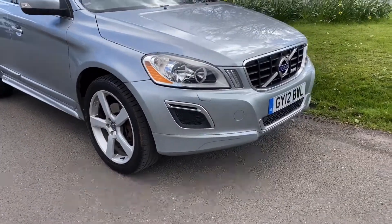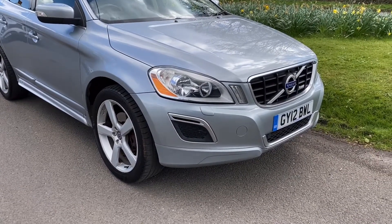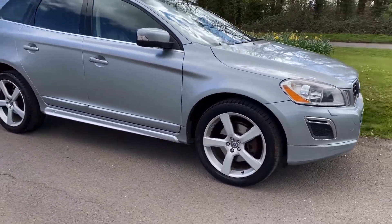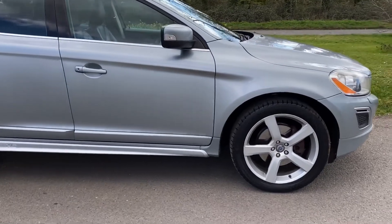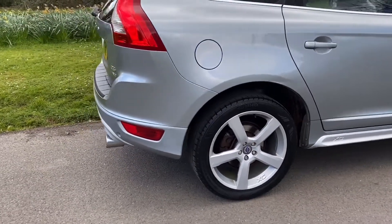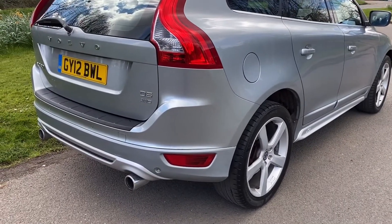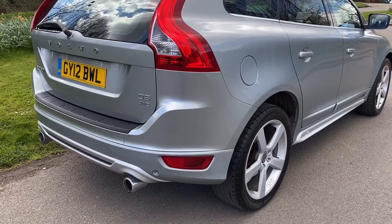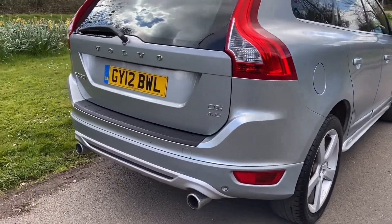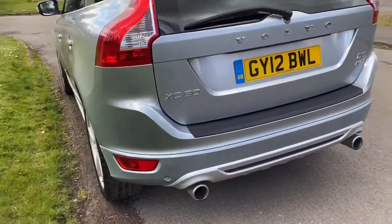Today I have for you a really lovely Volvo XC60 12 plate R-Design D5 AWD in a very nice silver metallic. This is a lovely car. We've known this car for quite a while. In fact, if you look at our website, you'll actually see a picture of it on our homepage because we used it for a photograph session about three or four years ago. So we sold it. The previous owner hasn't actually done that many miles on it. He's really looked after it. We've serviced it regularly. It is in beautiful condition. He's decided to change, so we've taken this in Part X.